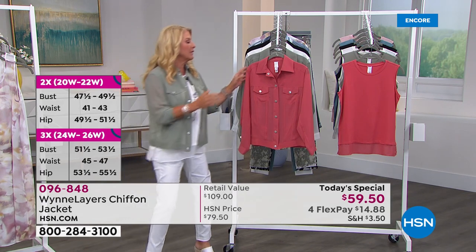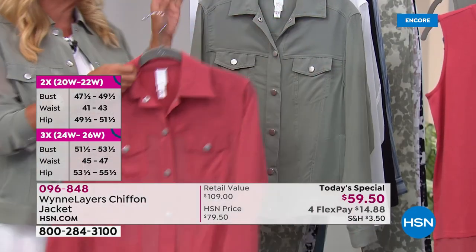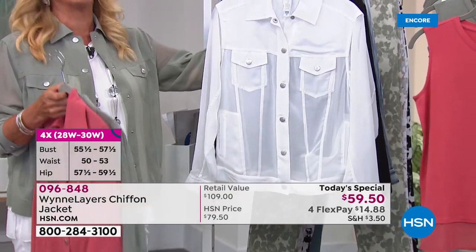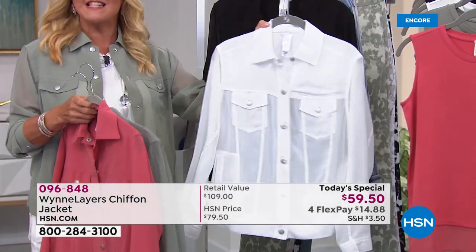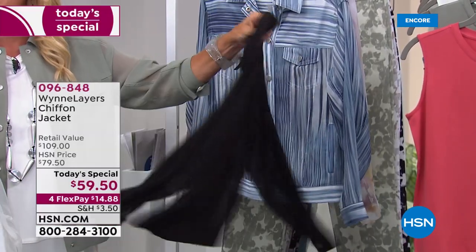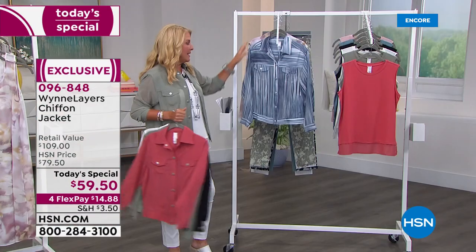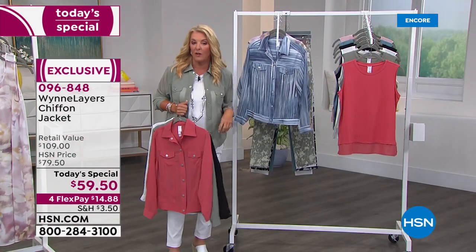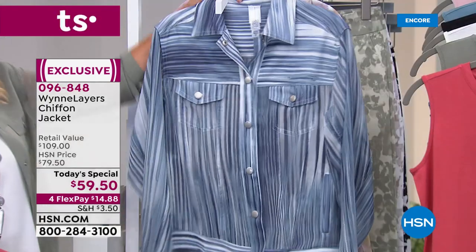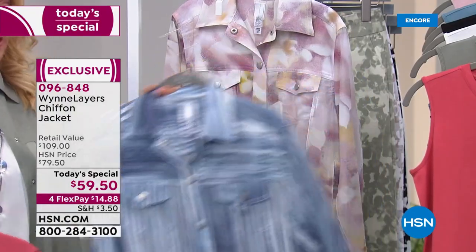Here are your colors. We start off first with geranium — just so pretty, so soft. I am wearing right now the sage. The next one is the cloud. Then we have your classic black — again, looks like denim from afar, but it is that beautiful lightweight chiffon. And if you're a denim girl, or you want to wear the cloud white, this one is called the blue stripe, for all of our denim girls out there.